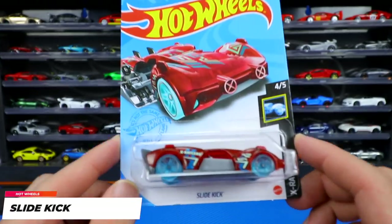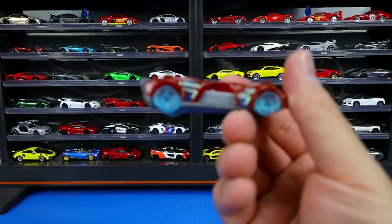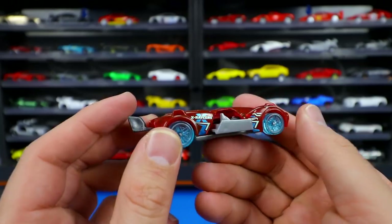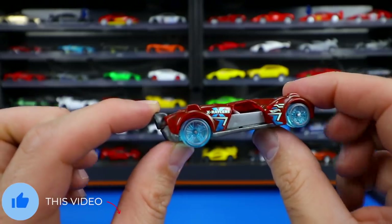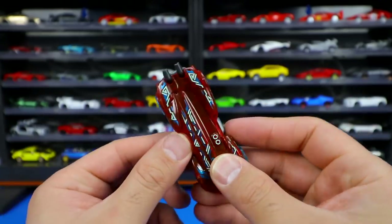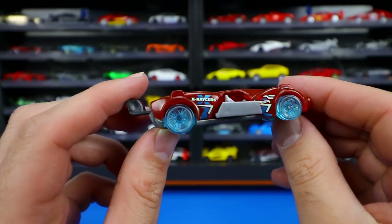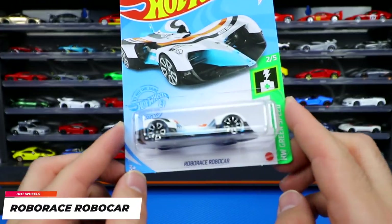From X Racers, a new color variation of the Slide Kick. The unique feature is a little piece that slides out from the side — it's an extra seat where a figure would sit. You can also pull the back spoiler to slide the figure in and out rather than manually pulling it. The X Racers see-through wheel and tire combination is very different looking. What do you guys think of this new Slide Kick?